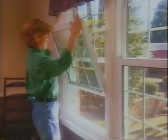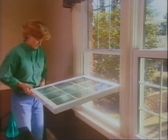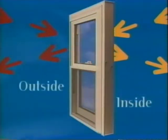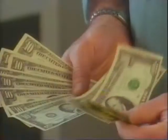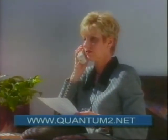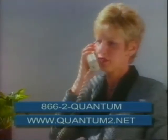One make of vinyl window tilts in for easy cleaning, never needs staining or painting, and wipes clean with mild soap and water. They have a special glass system that blocks out harmful UV rays from the sun. These high-performance vinyl windows come with a lifetime product warranty. The makers of the Quantum 2 window guarantee the window will save consumers at least 49% on their annual fuel consumption. Visit www.quantum2.net or call 866-2-QUANTUM.